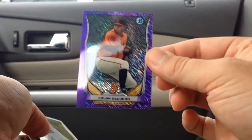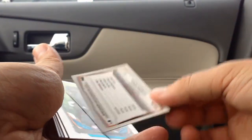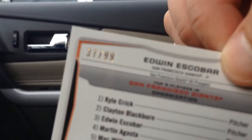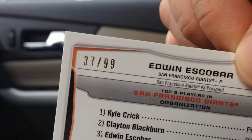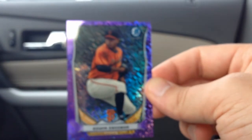Oh my gosh — Purple Ice, I think, are out of 10. I pulled an autograph the other day of that. This one is 37 out of 99 for the mini. The autograph versions are out of 10, but the base mini versions are out of 99. So Edwin Escobar — Purple Ice Mini.